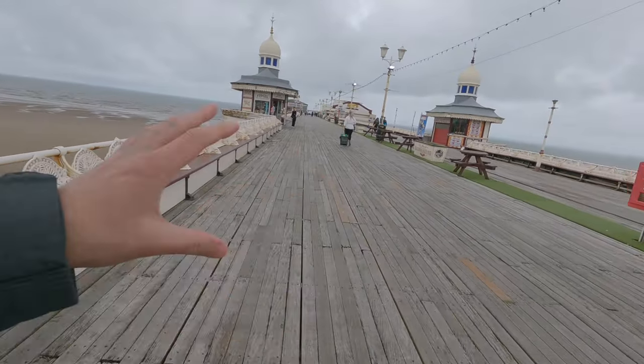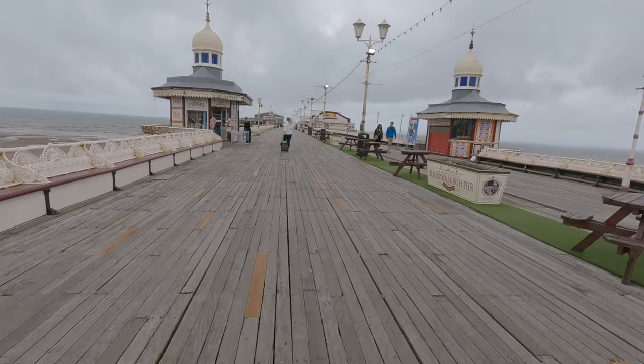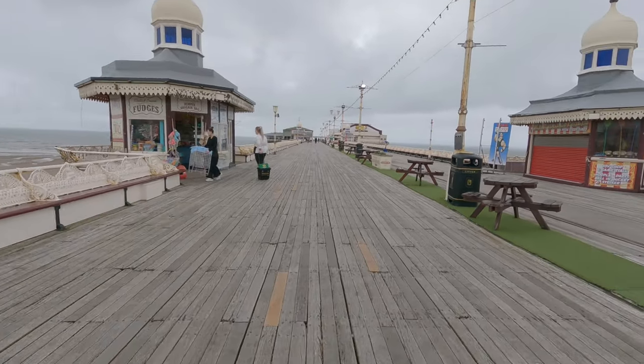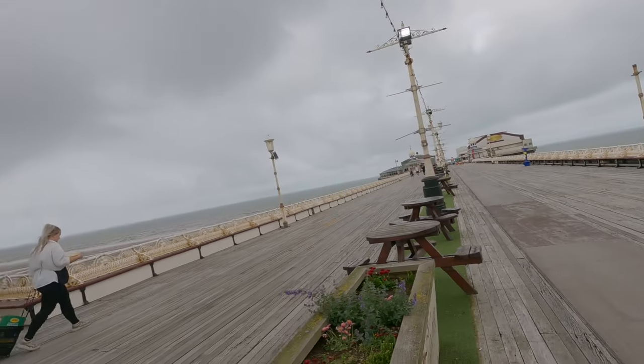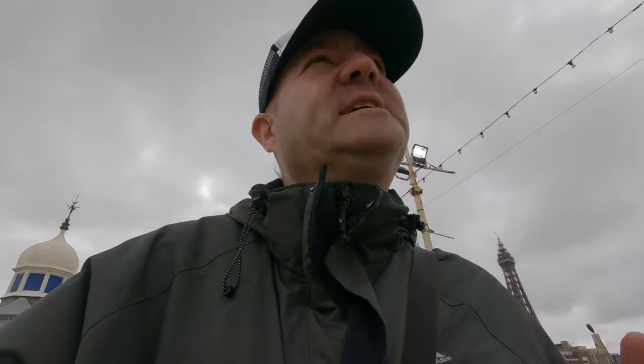Imagine years gone by - this would be full of deck chairs, people with lovely Victorian hats. Things have changed now. You've got these shops here on the left and right, and just further up they've been here since the opening, getting up to 200 years old. If we were in the 1860s you'd have to be rich, quite a bit of money to actually come up and down here - around 10 quid for the pleasure of walking.